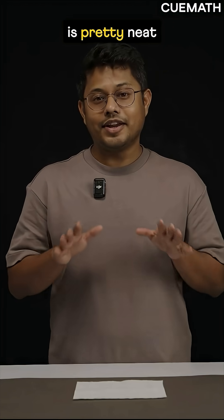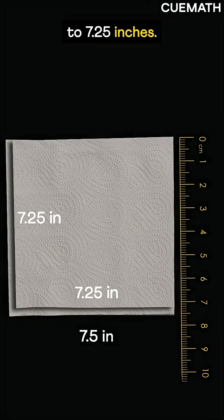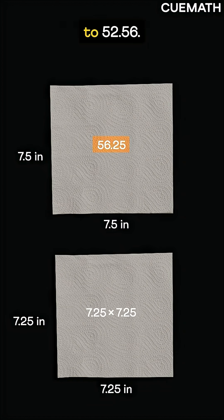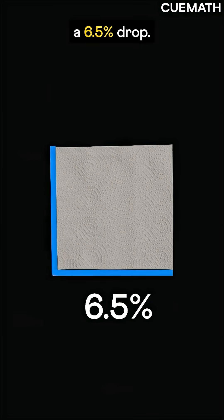The second trick is pretty neat: shrink the size, say from 7.5 inches to 7.25 inches. Visually not a big difference, but area-wise it drops from 56.25 to 52.56 — a 6.5% drop.